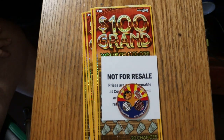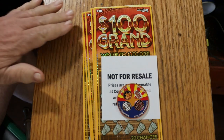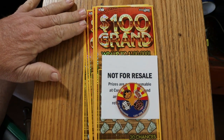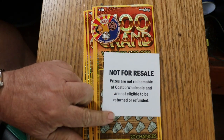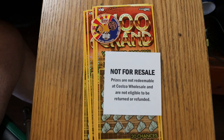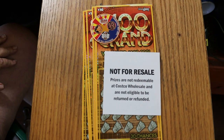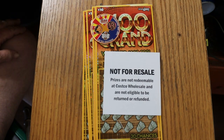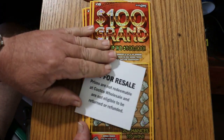AZ Scratchers here with another little scratching session. Today I've got one of those Costco mini books — you can get them at Costco. It's 10 tickets but you only pay $89.99 for them. They're little sealed 10-ticket packs. You can't cash them in at Costco but you buy them there. The only one they have is the $100,000, and it's a $10 ticket.